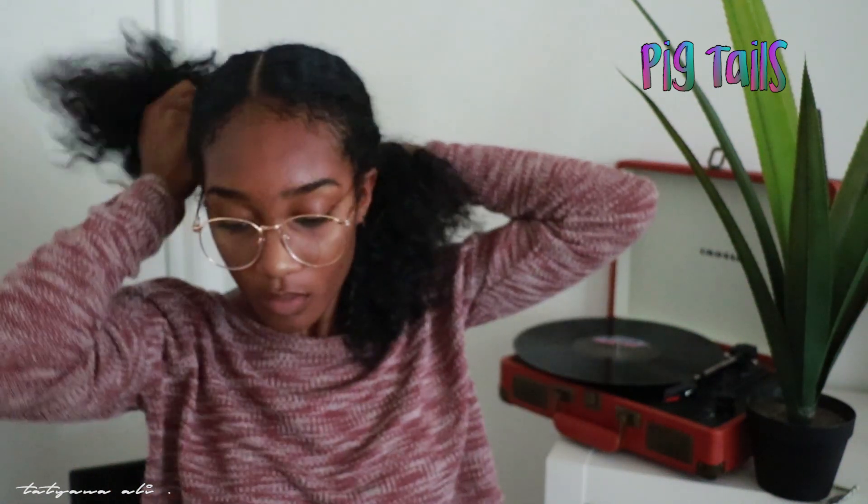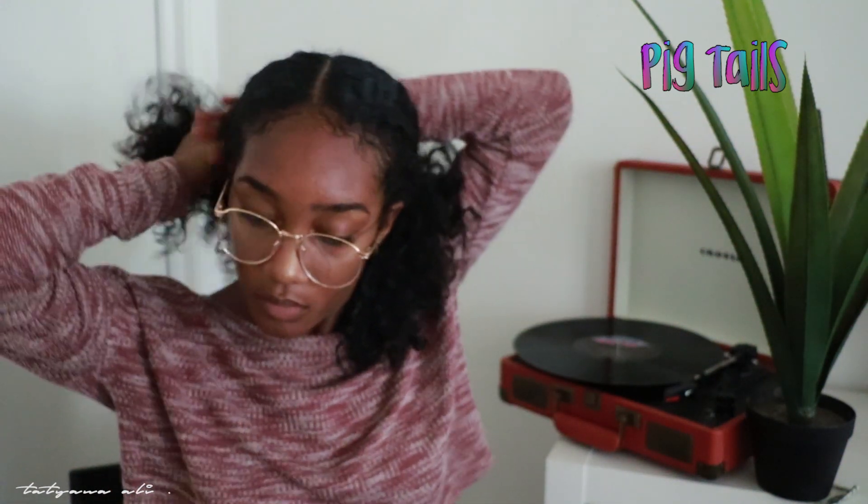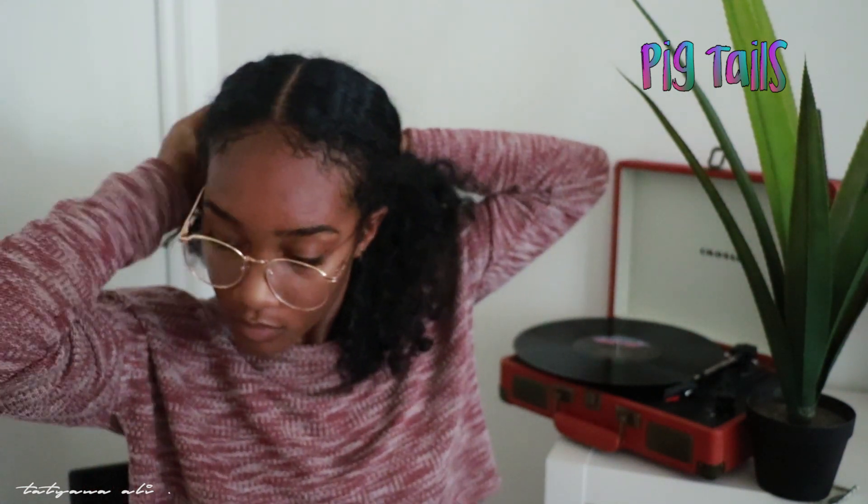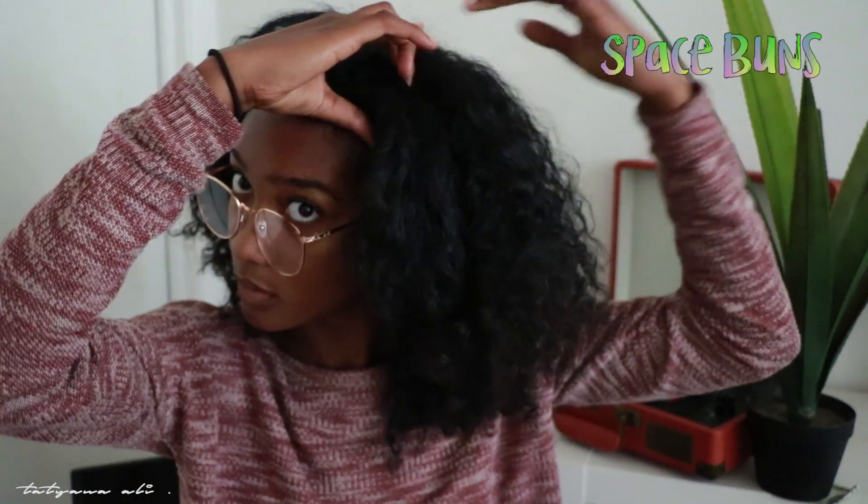So the first hairstyle is two pigtails. I usually don't wear this, but I think it's really cute if you're in middle school, high school, or college — girl, you can do it too. I'm not shaming anybody because this hairstyle is still cute. It's just two pigtails with two hair ties, and I spiced it up by adding my little cat ears.